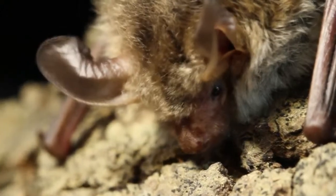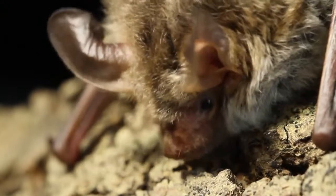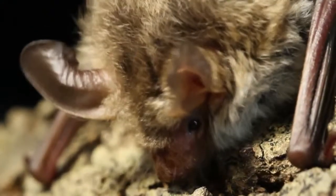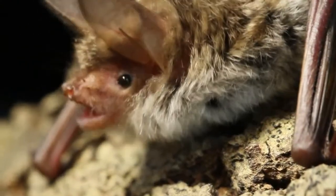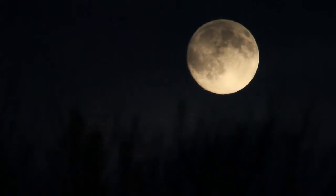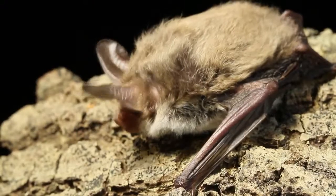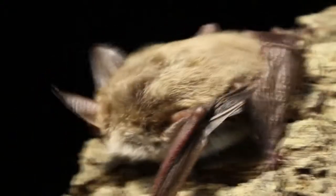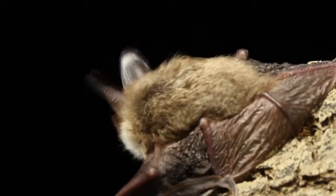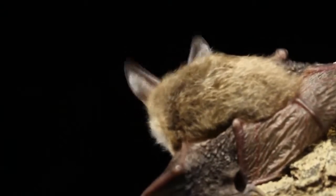Another very rare species, the Bechstein's bat, is also found in good numbers in the West Weald. Bechstein's bats need almost continuous cover of ancient woodland in which to feed, so it's vital for the project team to advise woodland owners about sensitive management to ensure that the bat populations are not compromised.